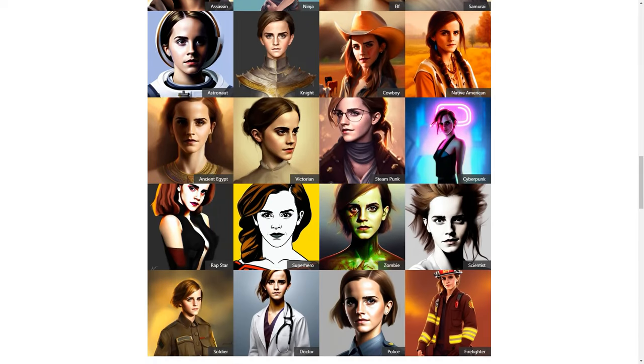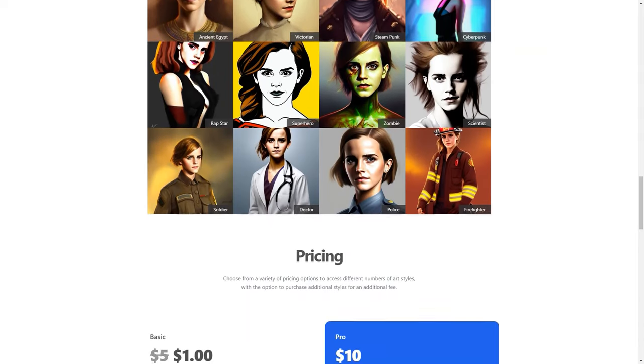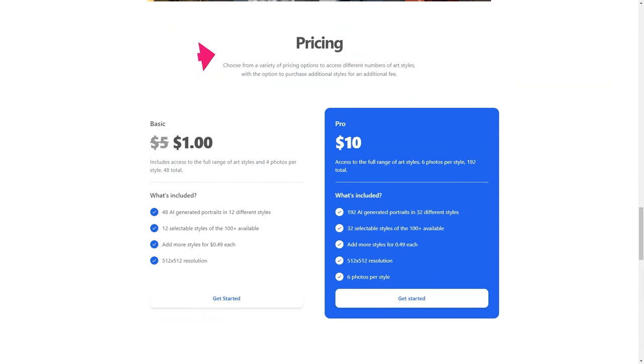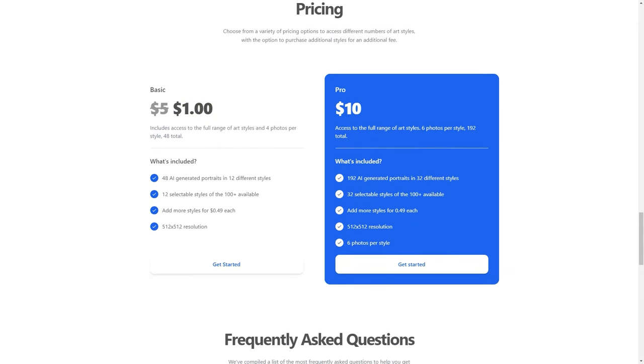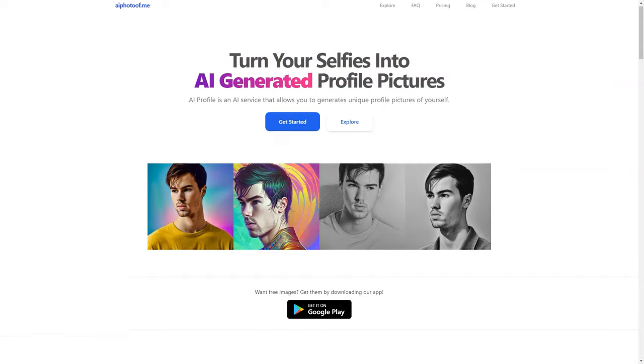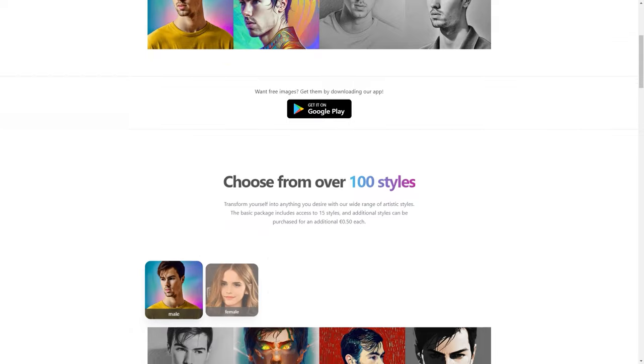Can you imagine having a profile photo representing you and your personality? Now you can. The best part is that AI Photo of Me is super easy to use, even for those with limited technical knowledge. The app's user-friendly interface makes creating your custom profile photo a breeze, and if you're feeling adventurous, you can even purchase additional styles to switch things up. The options are endless. But don't just take my word for it — try it out for yourself.